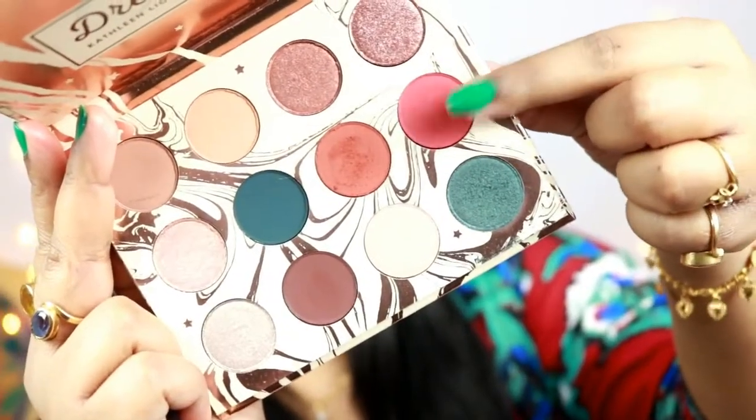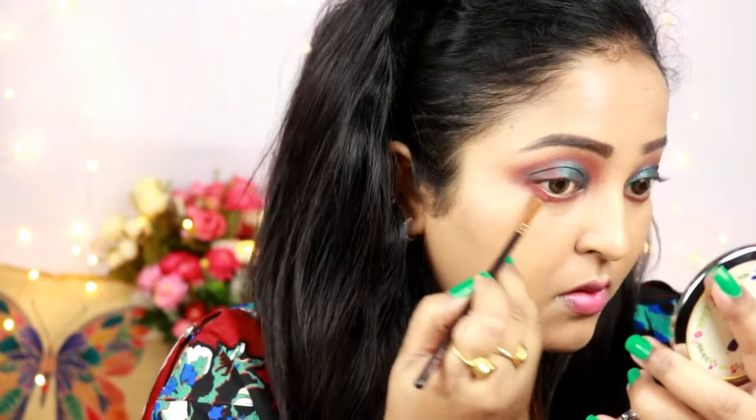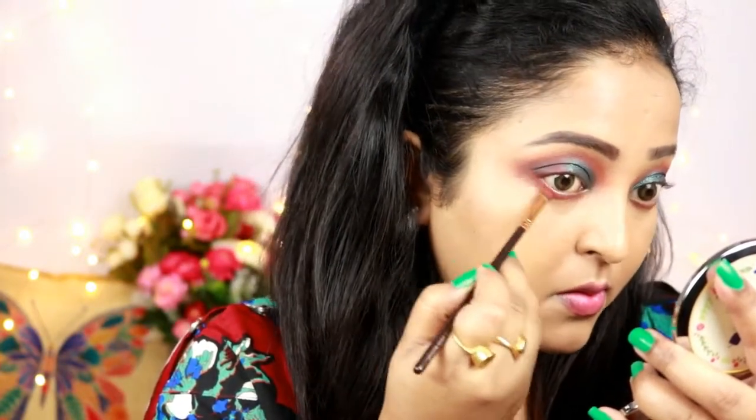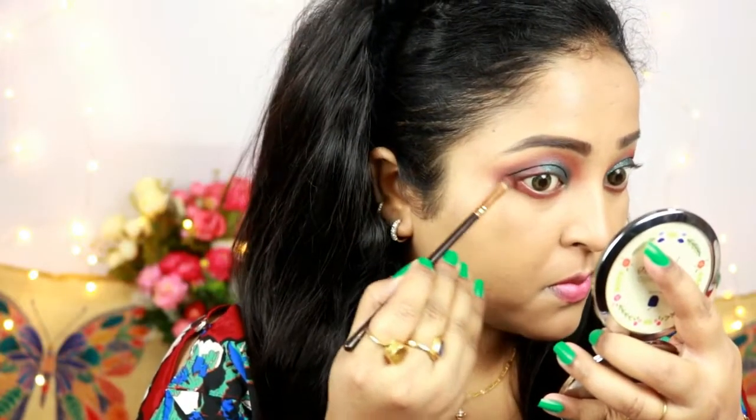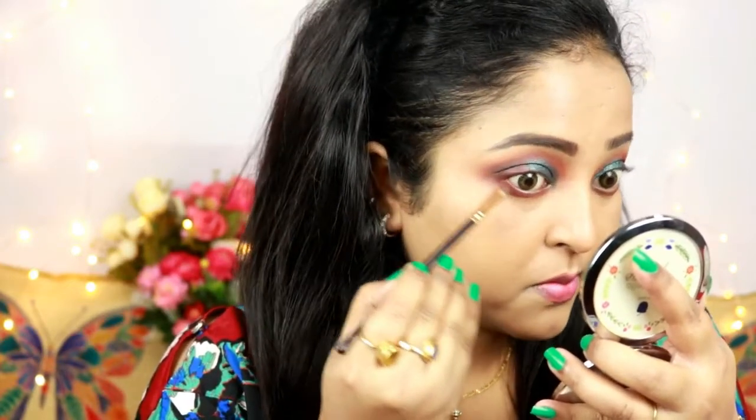Now I'm working on my lower lash line. First I'm taking the shade Potion and blending it along the lower lash line, then applying the shade Spark along the outer two-thirds of the lower lash line. Finally, I'm placing the shade Elfish in the outer corner of the lower lash line to add smokiness to the look.